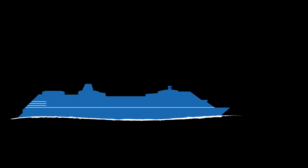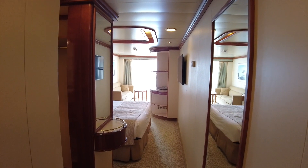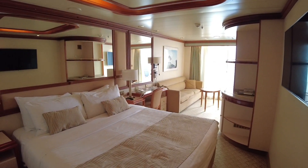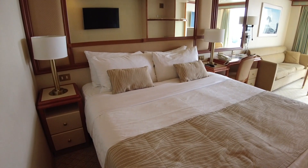Let's check out a mini suite on board Coral Princess. Ever since Princess debuted the Grand Class, mini suites on Princess Cruises have mostly followed the same sort of floor plan, essentially that of an elongated balcony cabin.